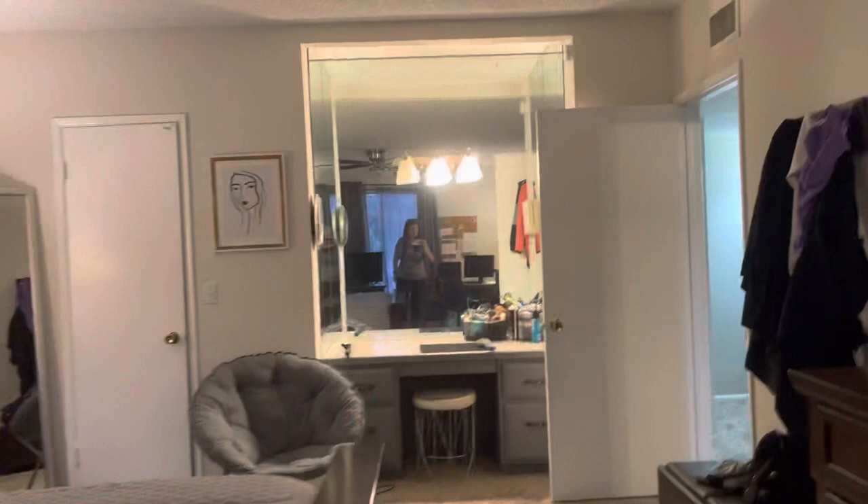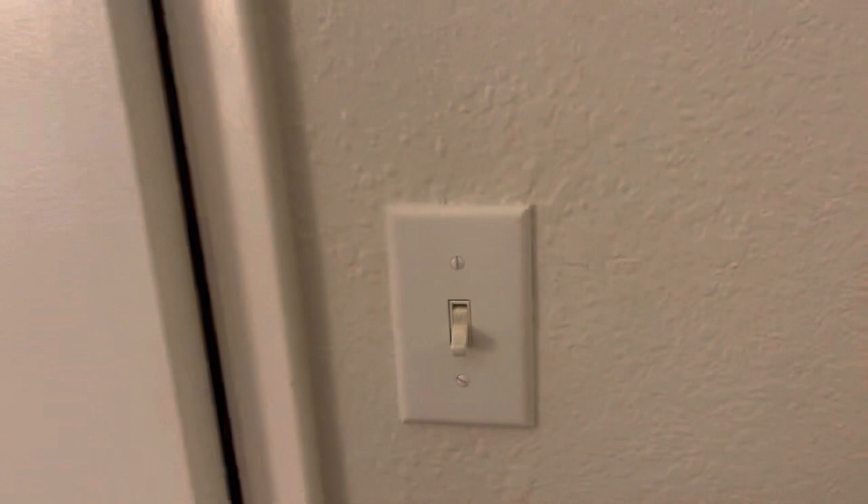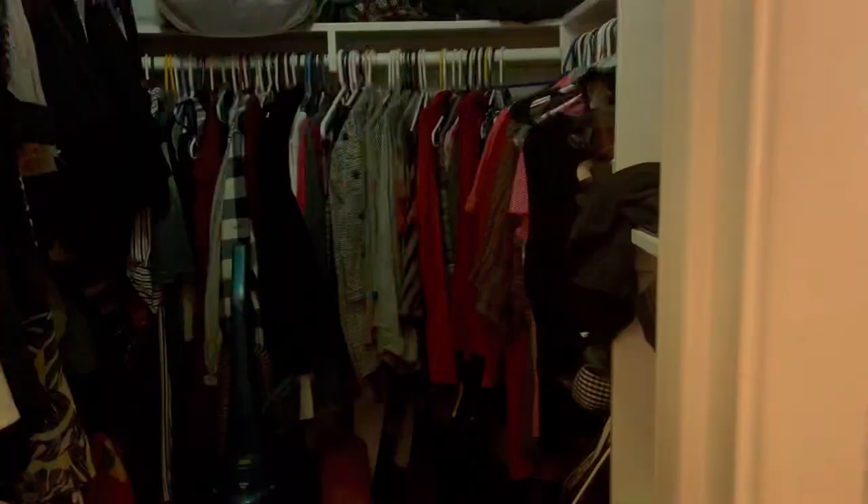I do notice that the fan has coax cable — it's covered, but that's how the fan is plugged in. This is the master closet. So there is only one bathroom upstairs and it is a shared bathroom.